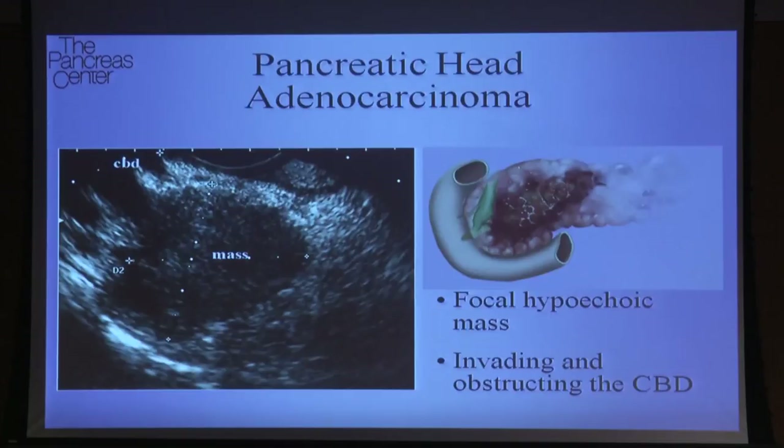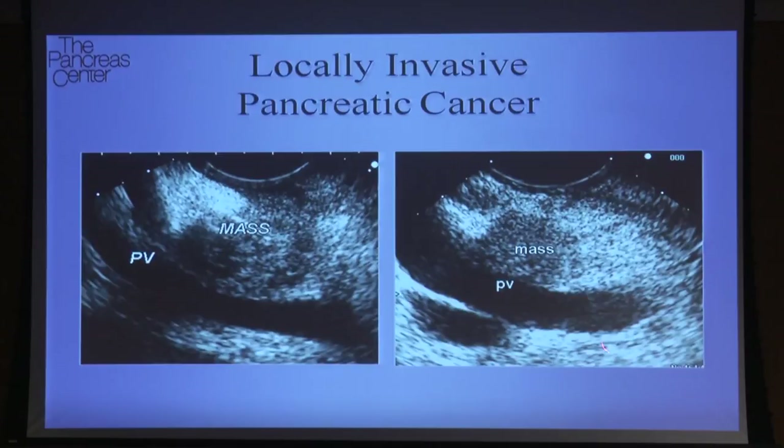It's not often easy because you kind of know — as many of you in the audience know — the road that lies ahead of them. And it has to be done in the most gentle kind of way possible. This is an example of what the pancreas looks like with a mass in it. This is the bile duct, and this is what a mass in the pancreas looks like. We can also use endoscopic ultrasound to help us stage the tumor.